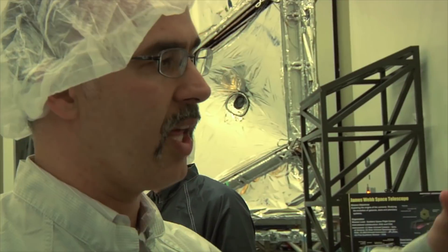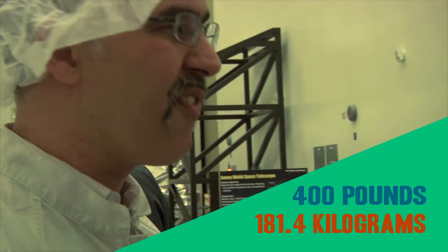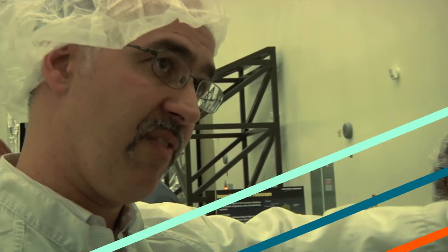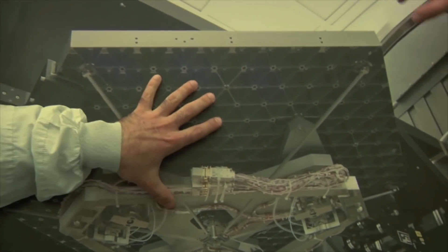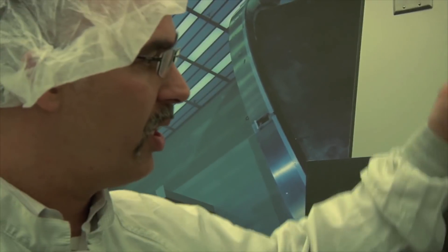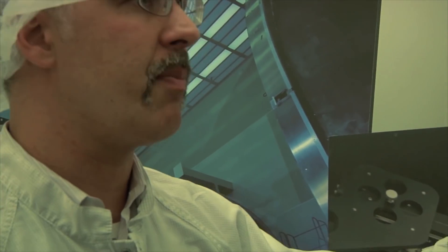Still, beryllium, though fantastic in cold temperatures, is way too heavy to launch. So now we must solve problem number four: how to be lighter per square meter than Hubble's mirror. Well, hollow the sucker out. The block starts at about 400 pounds and ends up being about 40 pounds. It's a very thin face sheet, and if you look at the back of it, it's basically a grid of ribs — one piece of metal that gets hogged out by a machine.